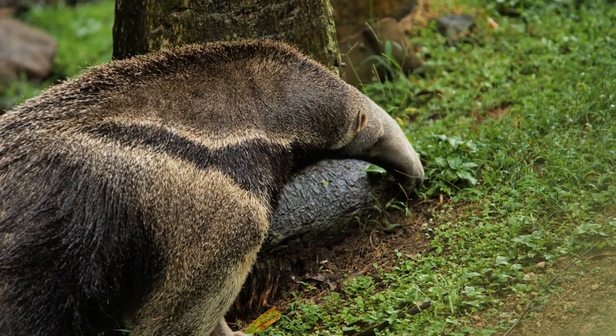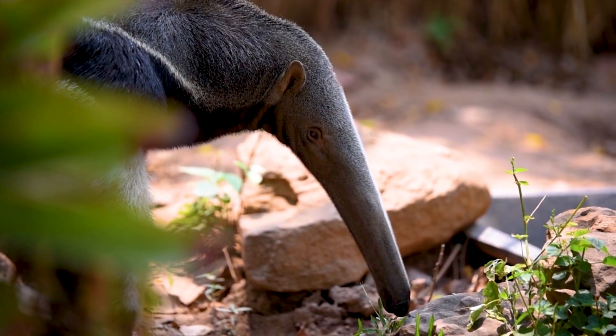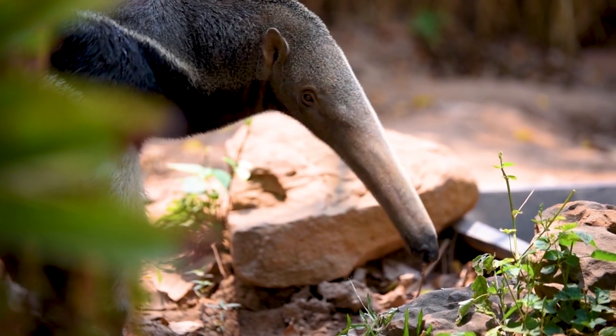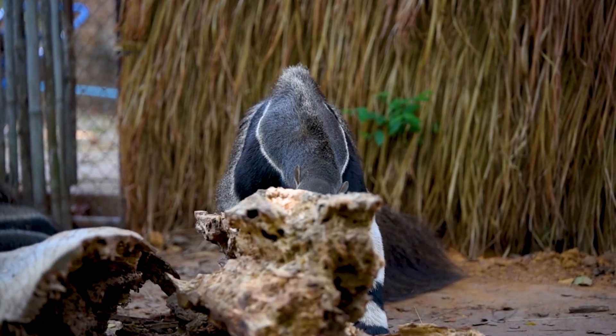But it's not just bugs they're after. They also slurp up other tiny critters they find in the dirt. And don't worry about the lack of teeth — those powerful tongues and strong stomach acids do all the work.